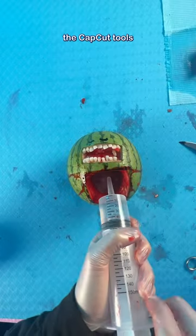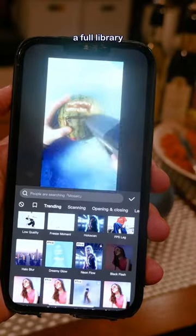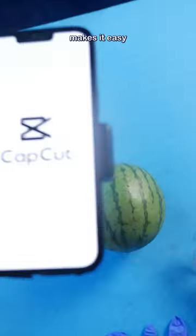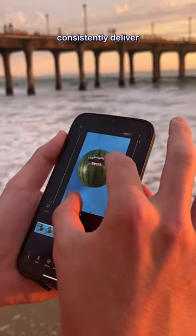Not only do the CapCut tools make it easy to remove the green screen for the x-ray, resize and crop my videos, access a full library of royalty-free music, and use free video filters, but it also makes it easy to edit on the go. So no matter where I'm traveling around the world, I can consistently deliver content to my viewers from the convenience of my smartphone.